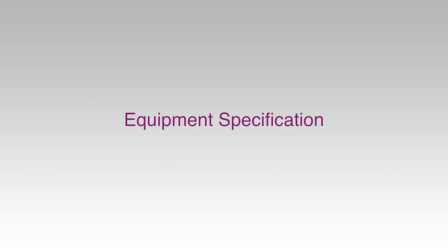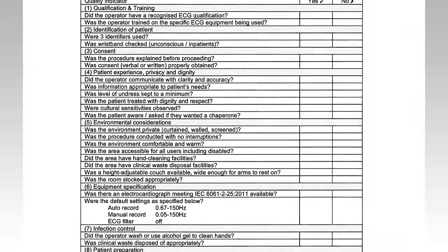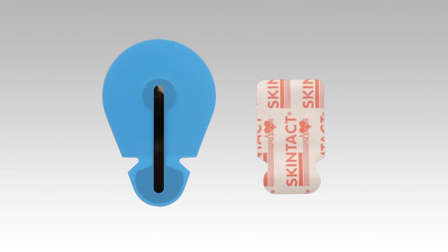The electrocardiogram must meet or exceed IEC standards. To avoid distortion of the ST segment, the low-frequency cut-off should be no higher than 0.67 Hz in auto mode or 0.05 Hz in manual mode. To prevent the loss of high-frequency information, the high-frequency cut-off should be no lower than 150 Hz in adults and 250 Hz in children. The disposable TAB electrodes should all be of the same make or type and meet or exceed the requirements of current guidelines.